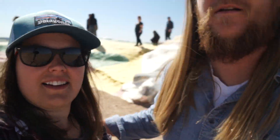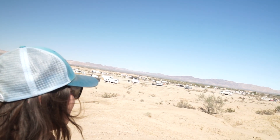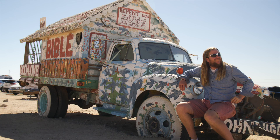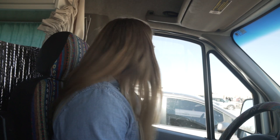We're on top of Salvation Mountain, and over here is the beginning of Slab City in behind us. Let's go explore! We are going into Slab City. We're probably not going to stop anywhere — we're just going to do a lap and check it out just to say that, yeah, we went here and saw what was going on.